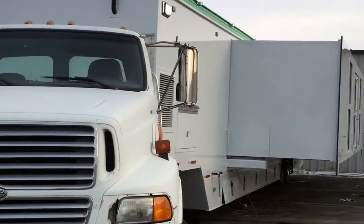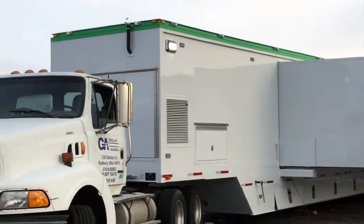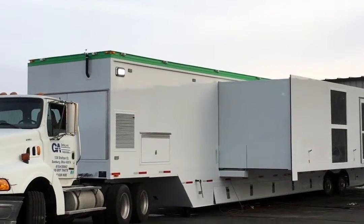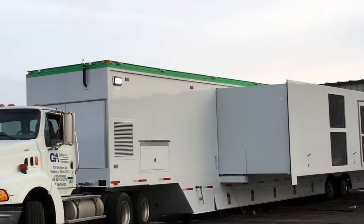Another expanding side on this side, just as far, just as deep. So it's really quite remarkable — a very incredible trailer. It's mobile marketing, mobile medical. It's just exceptional how we can bring these expanding sides out this far.